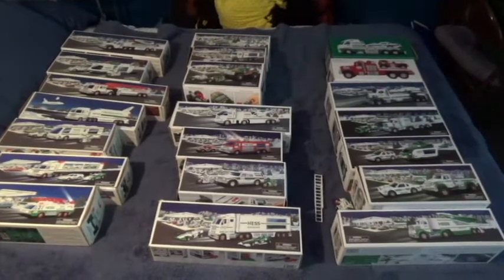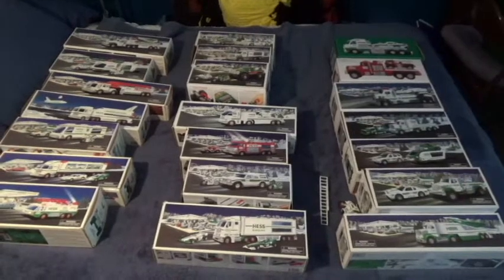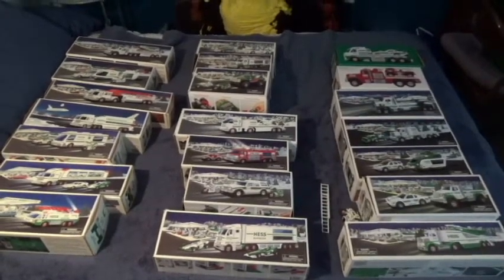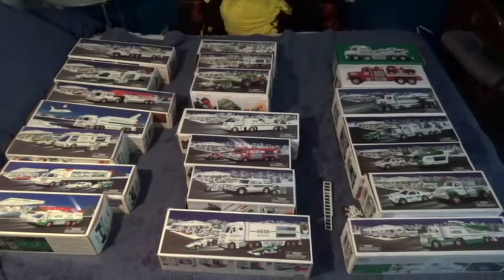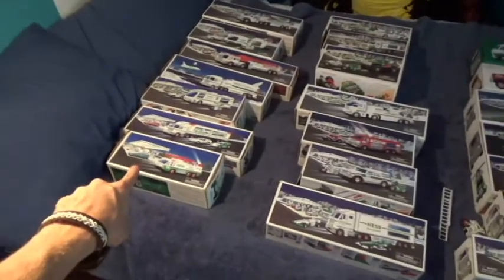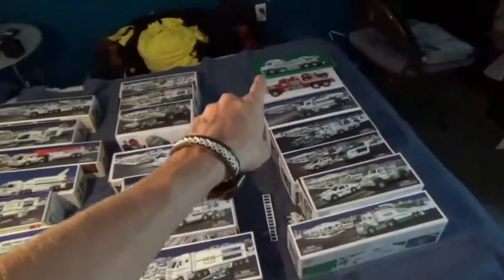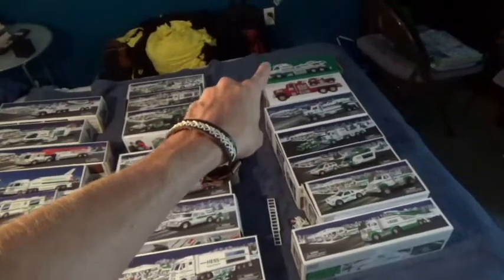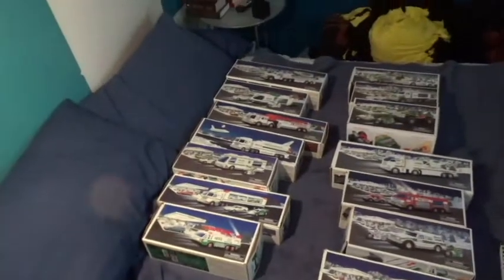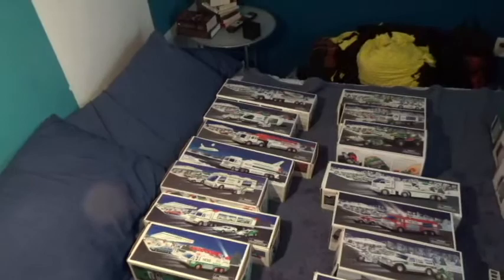Here is the entirety of the collection. There's lots of boxes there. You can see every release from 1996 to 2016. Right here is 96, and then it goes up, and that guy right there is 2016. So I'm gonna open up this first column here and show you the different ones that I have and all their fun little features.